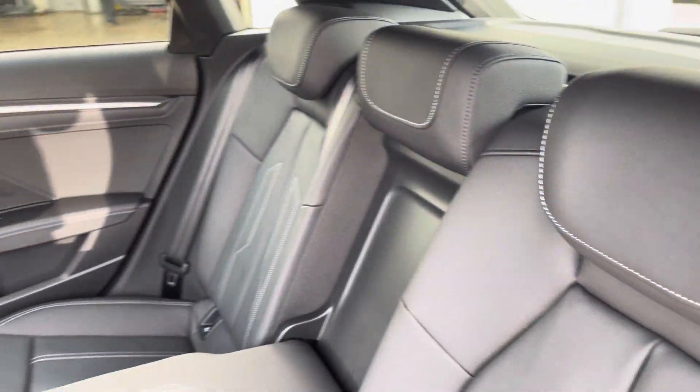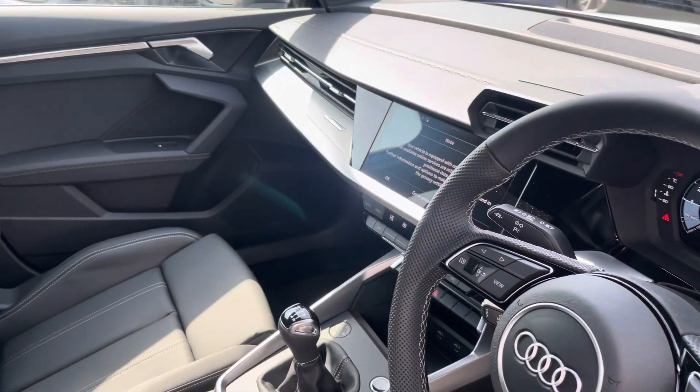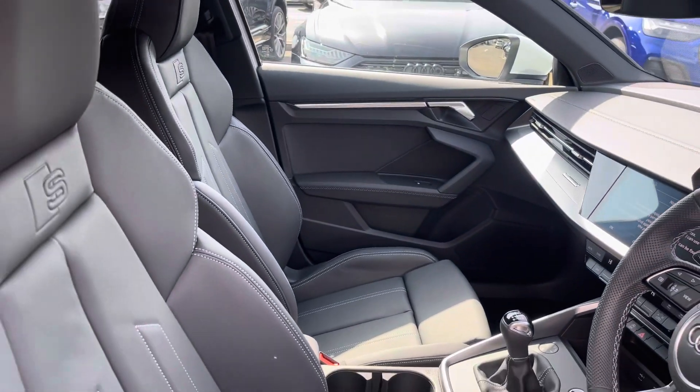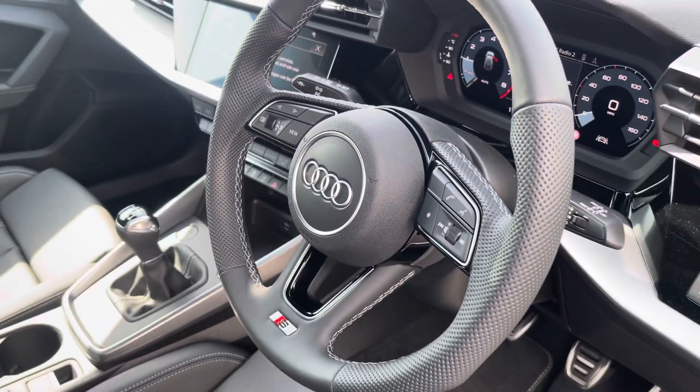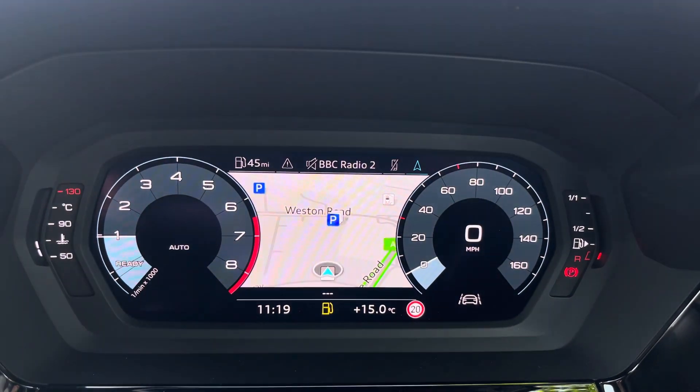The rear interior is finished in the gorgeous Audi leather with a white stitch and ice fixed to both outer rear. Beautiful inlays throughout the front and of course the S-Line front sports seats.